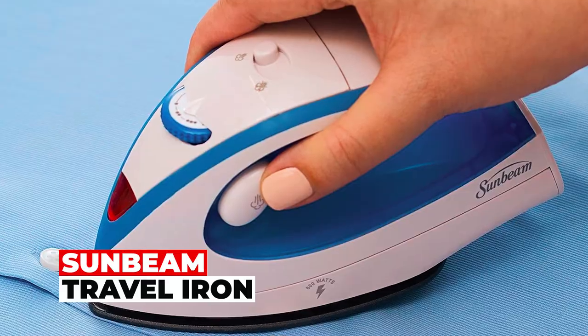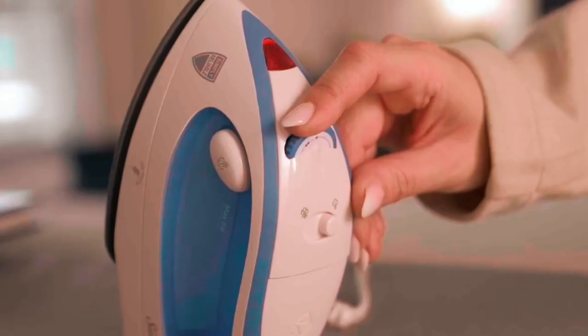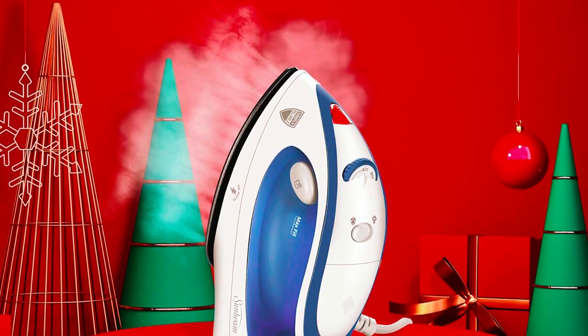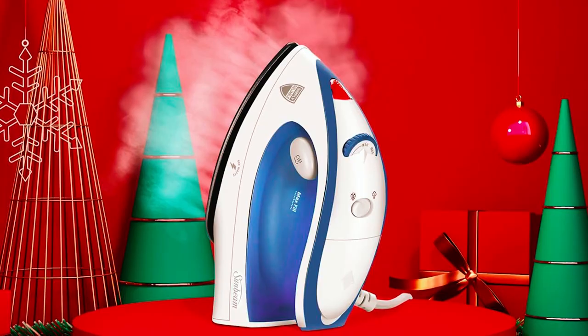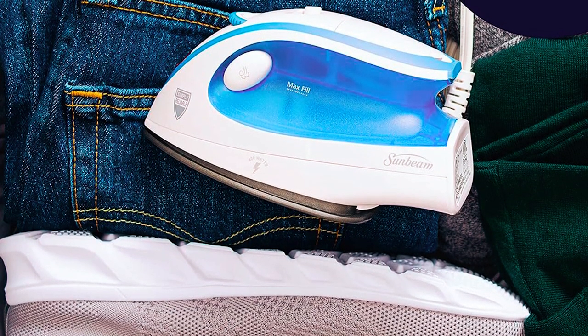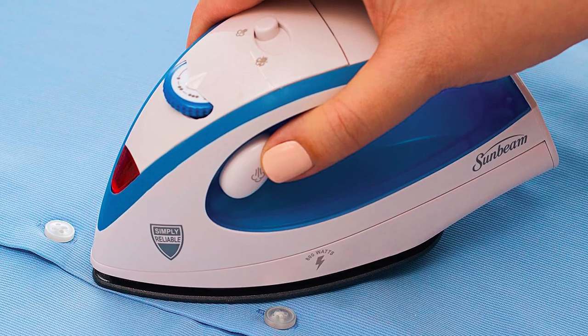Sunbeam Travel Iron: Designed for the jet-setter, the Sunbeam Travel Steam Iron combines power and portability, boasting 1,080 watts and dual-voltage compatibility — 120V to 240V — tailored for international travelers. Weighing a mere 1.2 pounds and accompanied by a travel bag, it's the ultimate travel companion. The powerful shot of steam feature works horizontally or vertically, perfect for a range of garments.